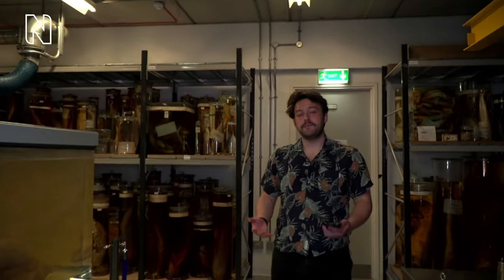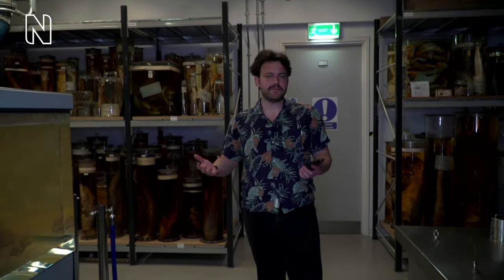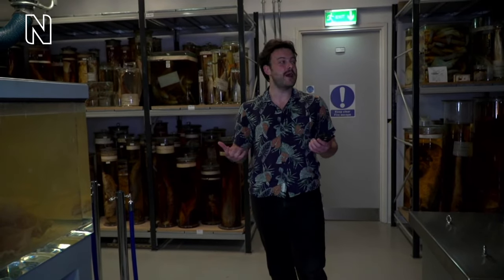Hello everybody, good afternoon and welcome back to Hidden Treasures, live from the Natural History Museum in London. I'm your host Connor and I've managed to find myself in the Tank Room, which is where part of our fish collection is stored here at the Natural History Museum. We're live for the next 20 minutes. This series takes you behind the scenes of the most exciting areas of the museum on the first Friday of every month.